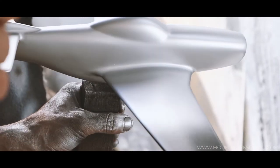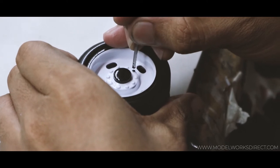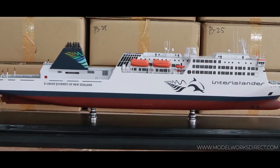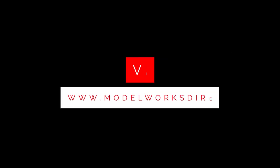Model Works Direct, a company that fabricates aircraft, cars and ships to desktop-size scale models. Contact us at 1-844-8-MODELS or email us at info@modelworksdirect.com.